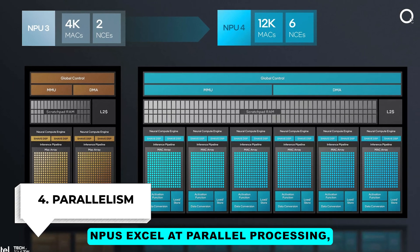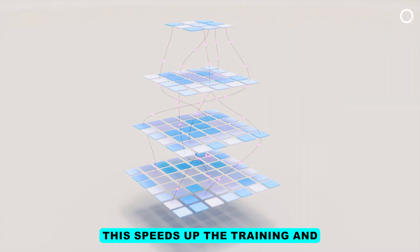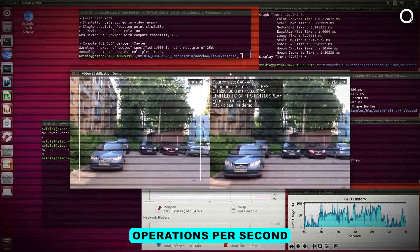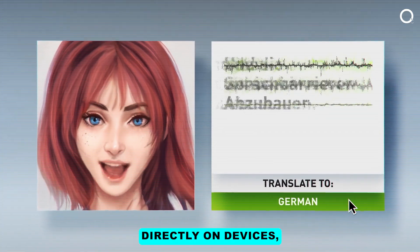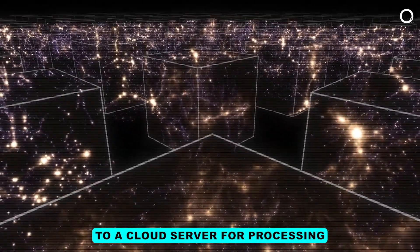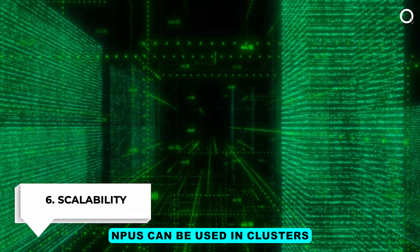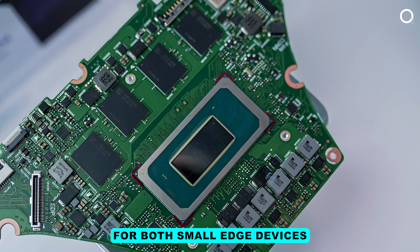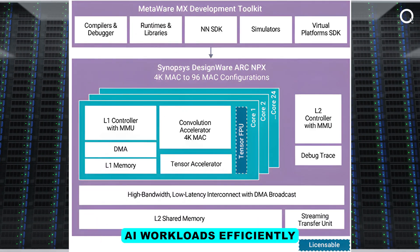Number four, parallelism: NPUs excel at parallel processing, handling thousands of operations simultaneously, which speeds up the training and inference of deep learning models. For instance, the NVIDIA Jetson AGX Xavier NPU can process 30 trillion operations per second. Number five, edge computing: NPUs facilitate edge computing by allowing AI models to run directly on devices, reducing latency and bandwidth usage since data doesn't need to be sent to a cloud server. Number six, scalability: NPUs can be used in clusters for large-scale AI tasks in data centers, suitable for both small edge devices and large enterprise-level AI applications.